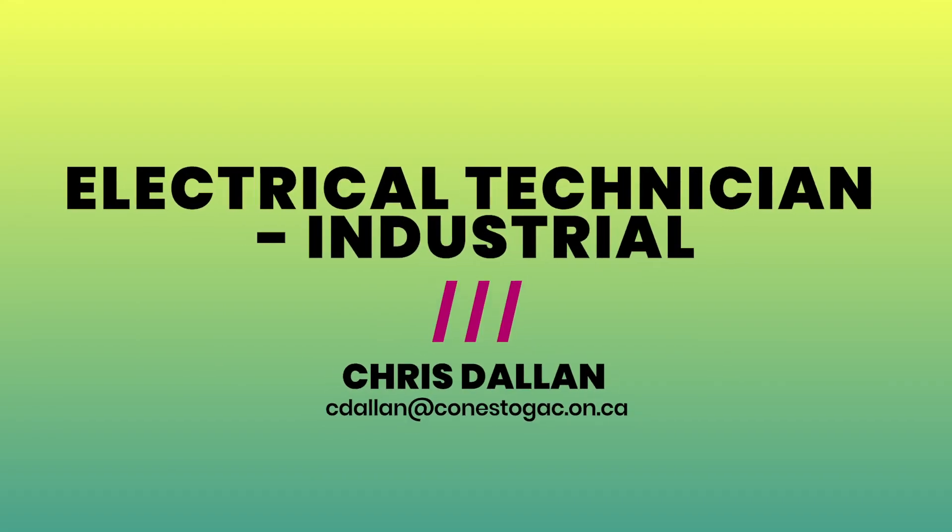Hi. If you're looking to become an electrician, you've come to the right place. My name is Chris Allen. I'm one of the program coordinators for the Electrical Technician Industrial Program at Conestoga College. It is an exciting two-year diploma program with optional co-op and a very high success rate.